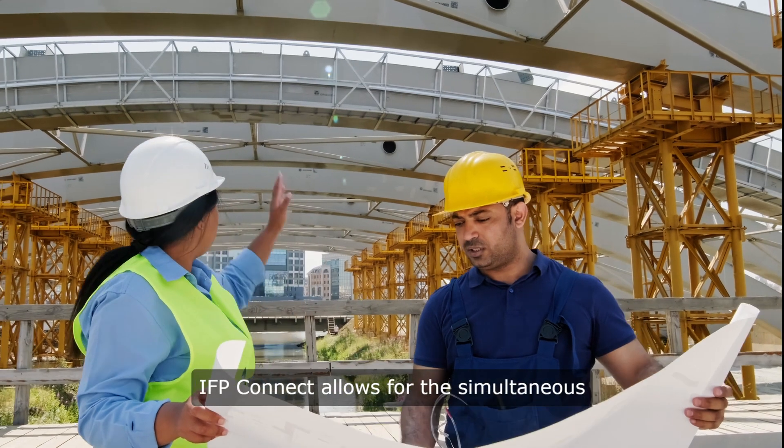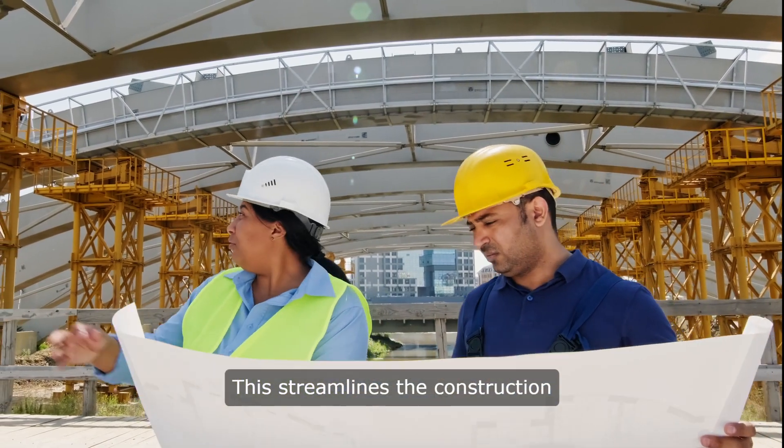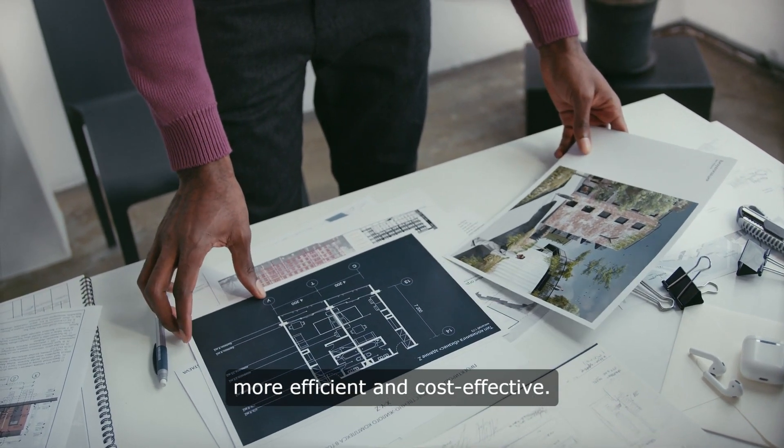IFP Connect allows for the simultaneous installation of high and low-voltage systems. This streamlines the construction process, reduces project timelines, and lowers labor costs, making your projects more efficient and cost-effective.